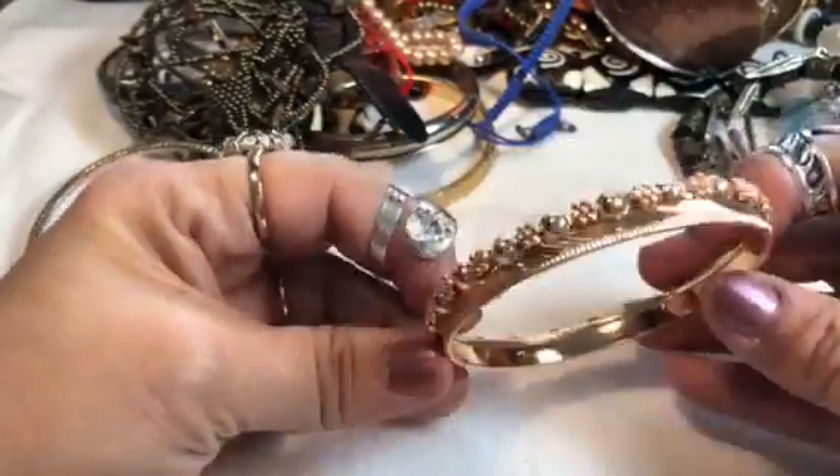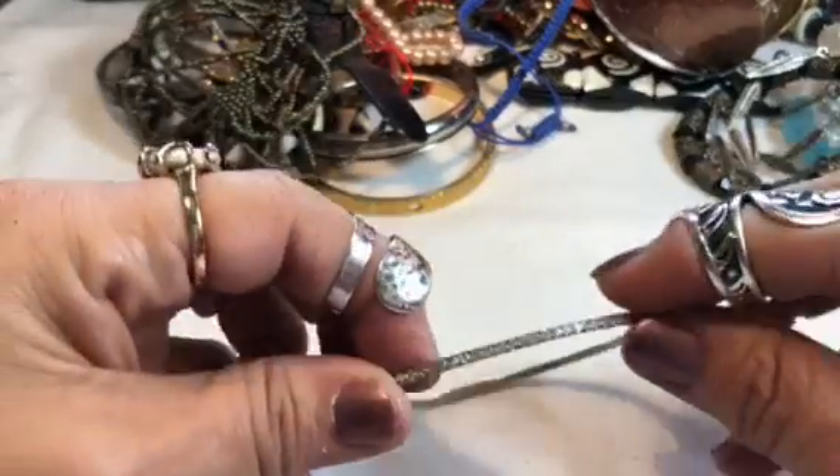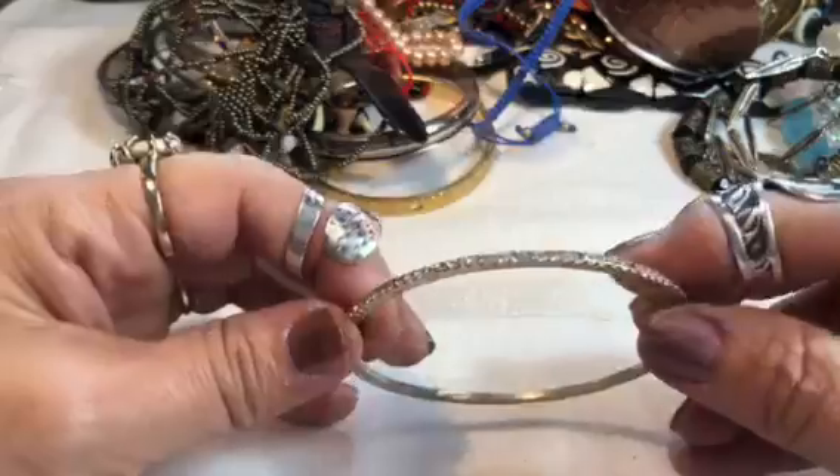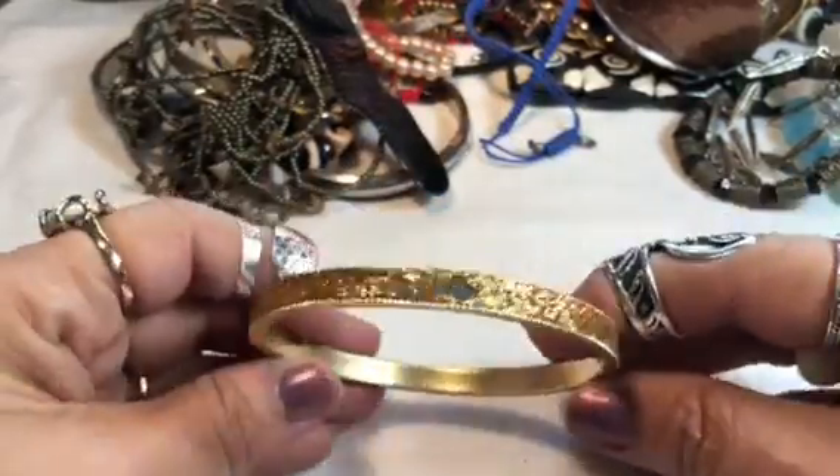Bollywood or Pakistani costumes, when they do dances and things. Pretty rhinestone bangle — there are a few missing there. Bright yellow gold tone with mirror-like cutouts. It's pretty.